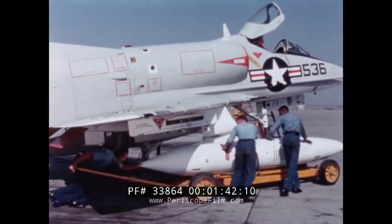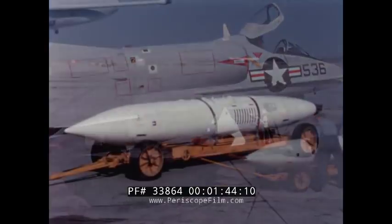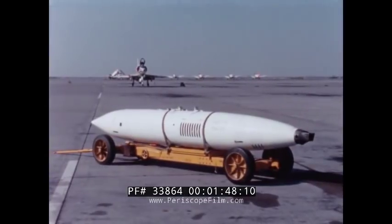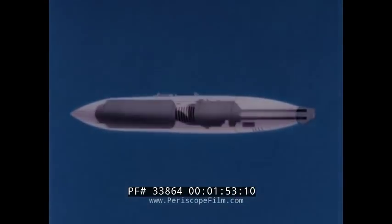A basic understanding of the 20-millimeter Mark IV gun pod is required for ordnance personnel who will maintain it and for pilots who will fly it. To understand its operation, it is necessary to determine what makes up the pod.